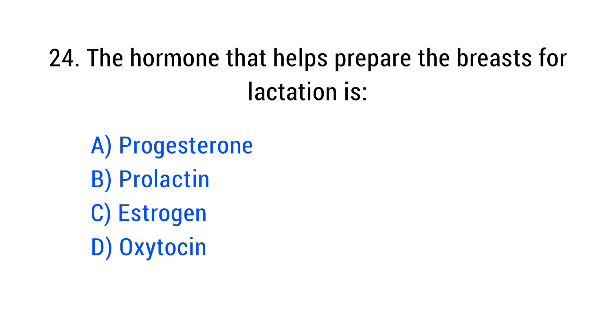Question number 24. The hormone that helps prepare the breast for lactation is? The right answer is Option B: Prolactin.